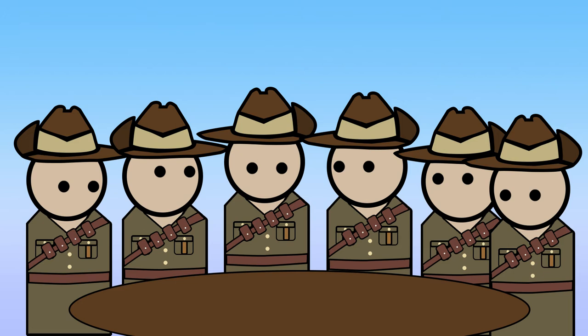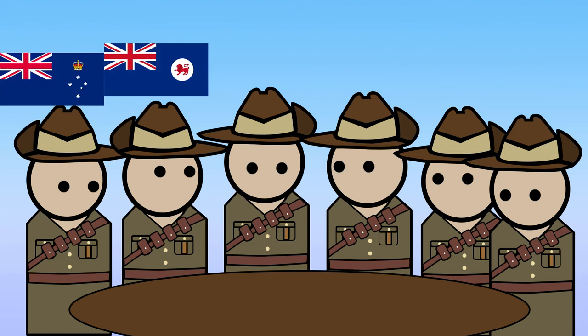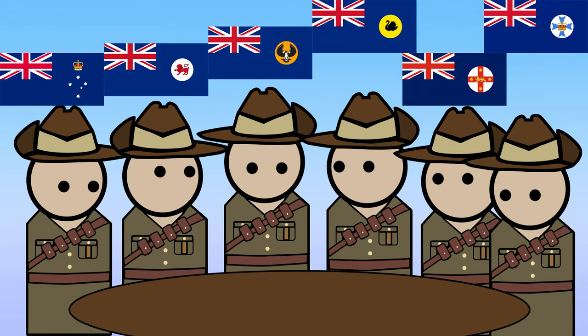Soon after, in 1890, the state military command had agreed that all the Australian forces, with the exception of the artillery corps, should wear a looped-up hat, along with a puggaree around the hat. Victoria and Tasmania chose to loop up theirs to the right side, while New South Wales, Queensland, South Australia and Western Australia looped theirs on the left side.